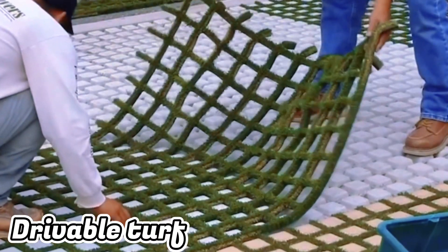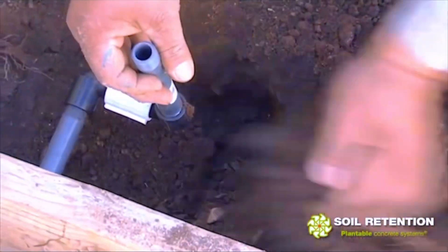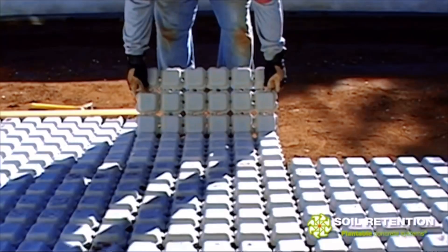Driveable Turf. Flexible, plannable, and sturdy enough to support the weight of a car, drivable grass is an absorbent concrete system.